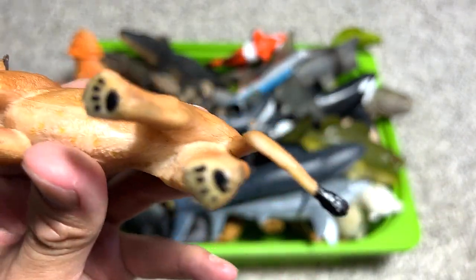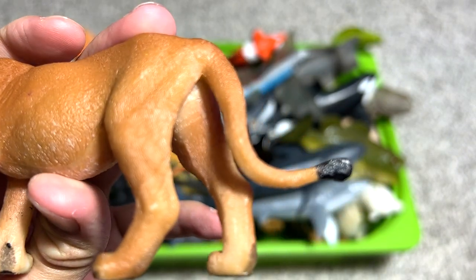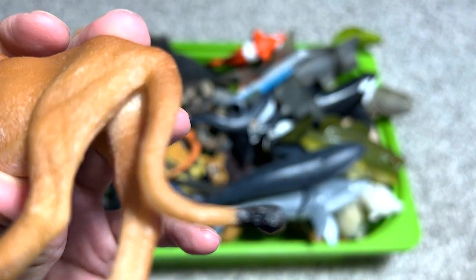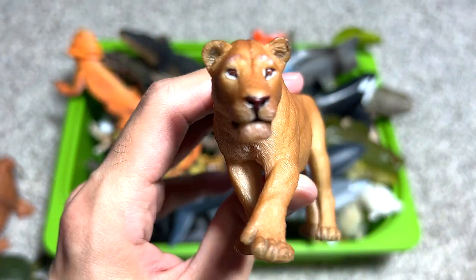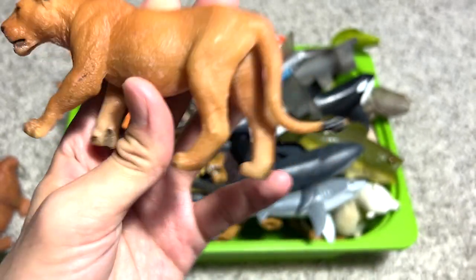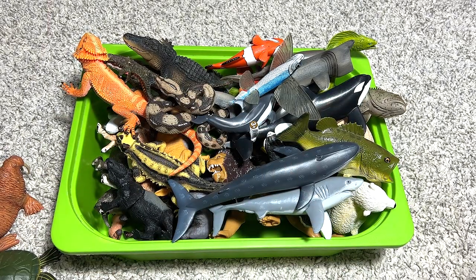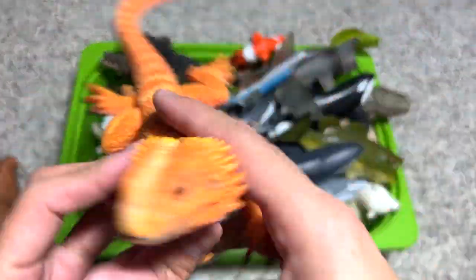Next we have a female lion, also known as a lioness. This figure is actually from Schleich, or maybe Papo — it's a really beautiful figure, super realistic. You can see it is highly detailed; it looks like an actual lion.